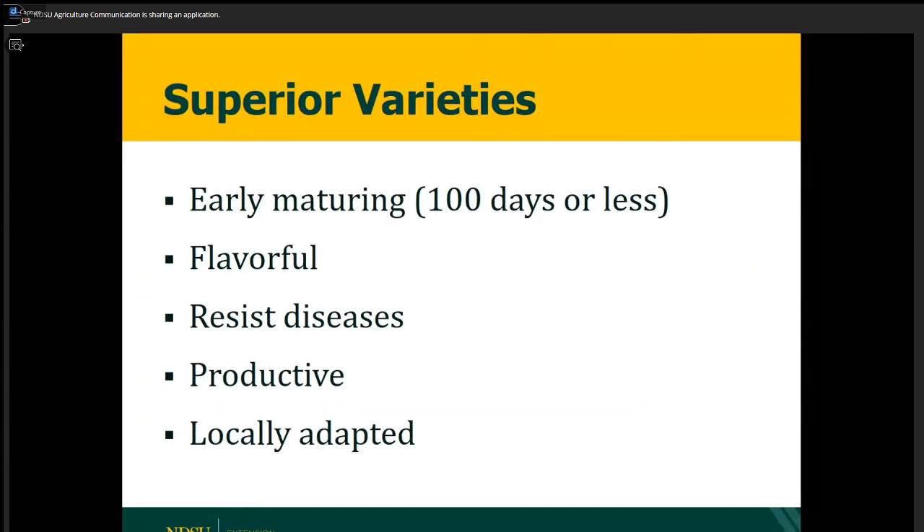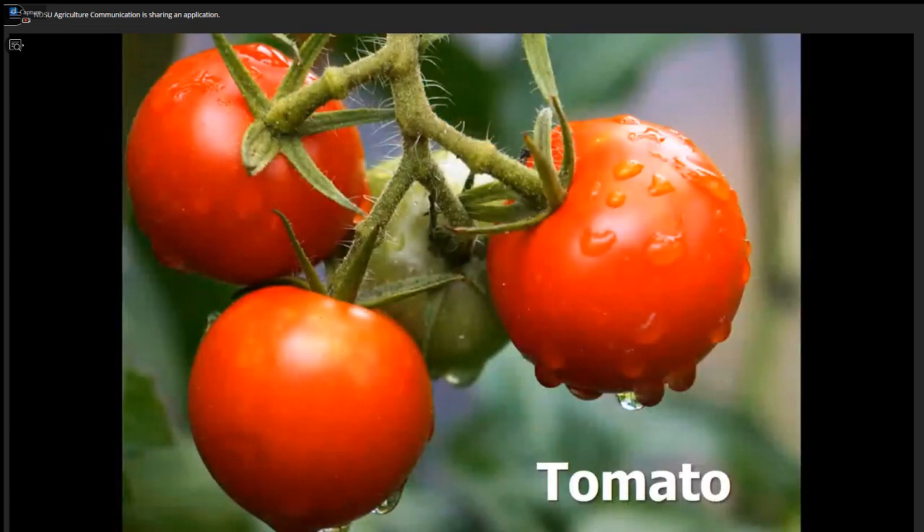These are the traits we generally recommend for a superior variety: we want stuff that ripens in 100 days or less, or it may not make it here in North Dakota. We want varieties that are flavorful, that resist diseases so we don't have to spray with fungicides, varieties that are productive, and varieties that are adapted to North Dakota. I'm going to go over quickly some of the best performing and most popular varieties in North Dakota, starting with the one everybody's most interested in: tomatoes.